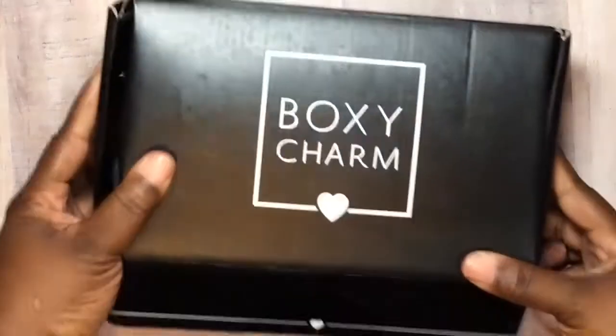Hello everyone, Shantae here. Hope you guys are having a great day. I'm here to share with you guys my BoxyCharm subscription. This is my first month subscription for them and it's all beauty products. It is $21 a month. I did month to month because I don't know if I'm going to like this.